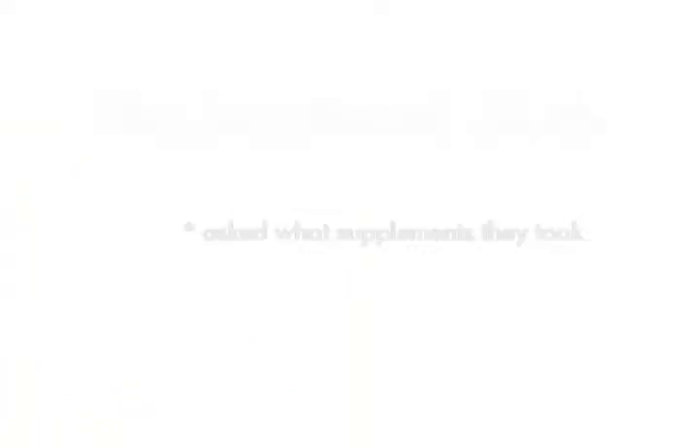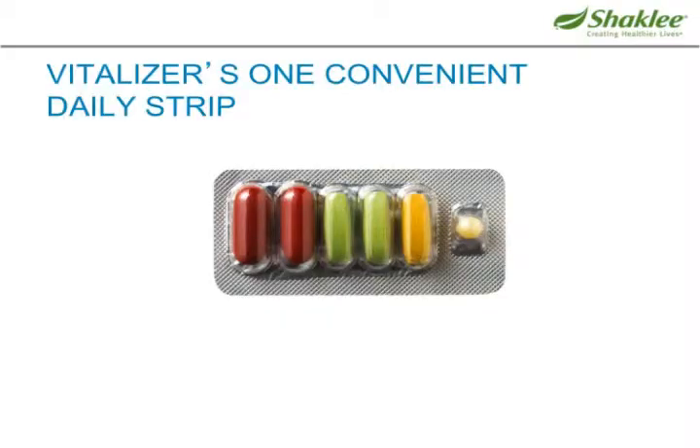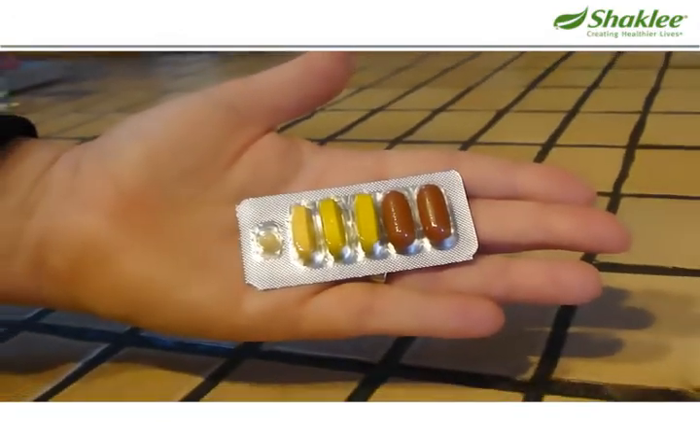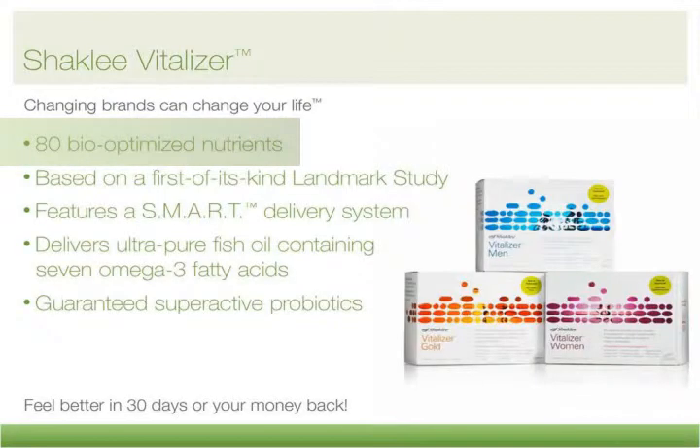And they designed what is called Shaklee Vitalizer. The Vitalizer is a strip of six pills in a blister pack that is pocket friendly. It's vacuum packed for safety and to keep it fresh. You get 80 bio-optimized nutrients by taking one strip. You can take it in the morning with breakfast, or break up the pills and take part of them now and part of them later. Shaklee redesigned all of these to make sure that the body can absorb what is in the pill, so you don't have to worry about spending a lot of money and not getting the best out of it.